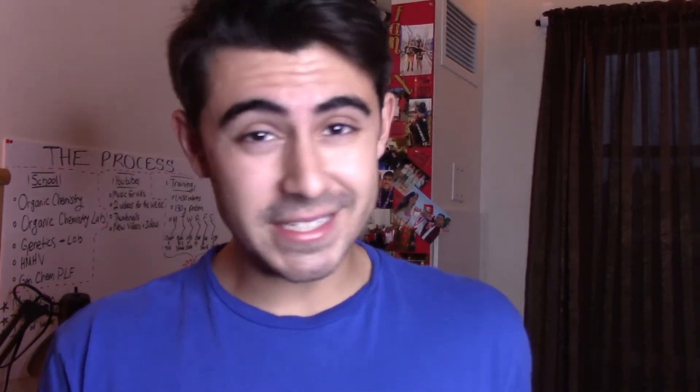Tip number three is take only necessary notes. Sometimes we take a bunch of notes and then never look back on them, so we basically wrote all that stuff down for nothing. What I find works for me is writing down only the things I know I might forget or that are important. Because sometimes I find myself writing down things I already know — I don't need to write that down. And when I take notes with that mindset, I never go back to them because I think I already know that information, when in reality I do not. So write down the notes you know are important, and you'll know you need to go back to them.